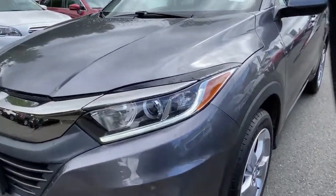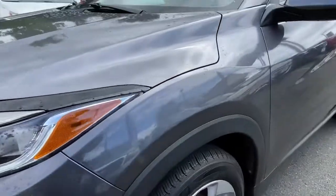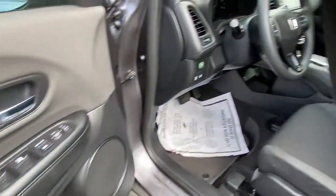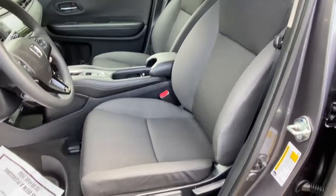These are just some of the great options this vehicle comes with: keyless entry, rear spoiler, traction control, intermittent wipers, cruise control, power windows, and power steering.